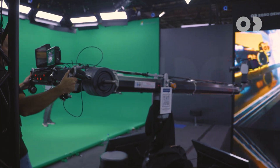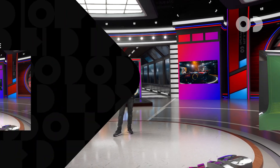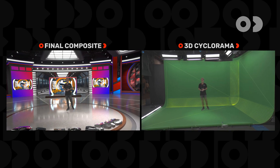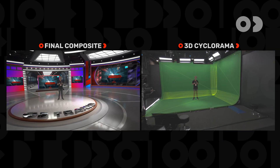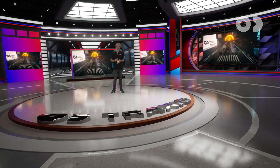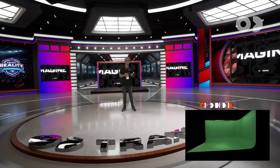Unlike traditional chroma keyers, our keyer is image-based and tracking aware. We have the 3D mesh of your cyclerama and the real-time camera tracking. Together, they generate a synthetic clean plate with each frame. This feeds our algorithm the original color behind each pixel.